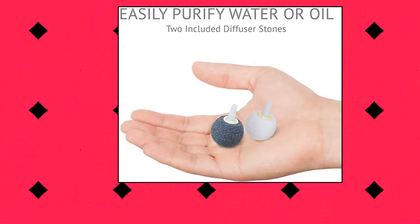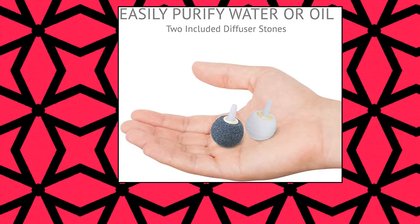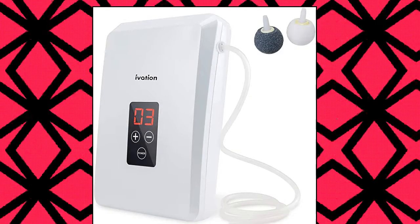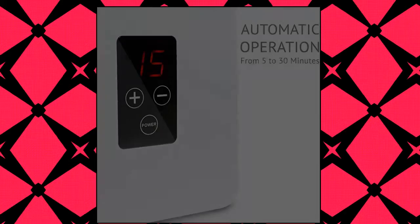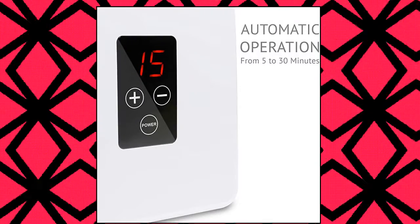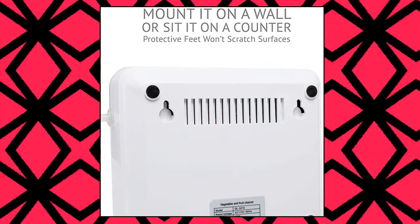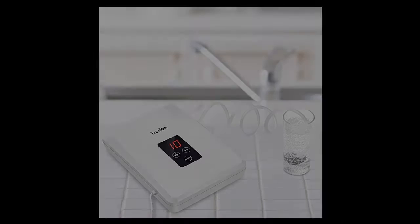Ivation Portable Ozone Generator. This versatile unit delivers powerful, all-natural purification to deodorize, sanitize, and freshen air, water, food, and utensils. This safe, chemical-free generator utilizes electrical current to convert oxygen (O2) to ozone (O3), neutralizing odors and disinfecting surfaces.